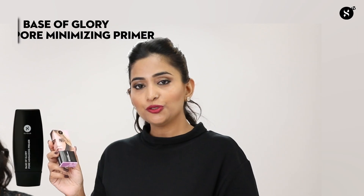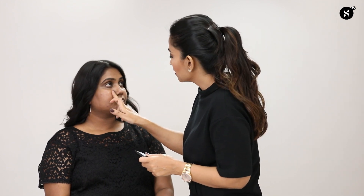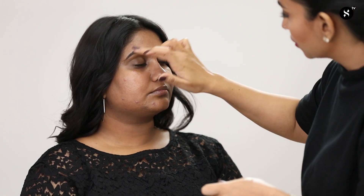What I've observed is that most women skip applying primer, which leads to the makeup fading away eventually. I'm going to skip primer on the wrong side and apply it on the right side of the face. I'm using 'Base of Glory' minimizing primer — taking some product and applying it wherever I see open pores, gently blending with my finger. This product minimizes shine and prevents oil.